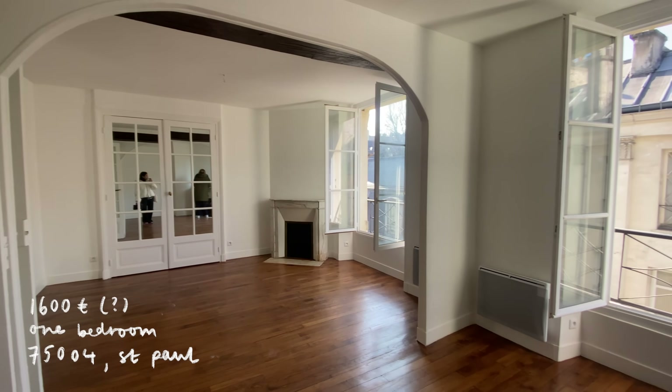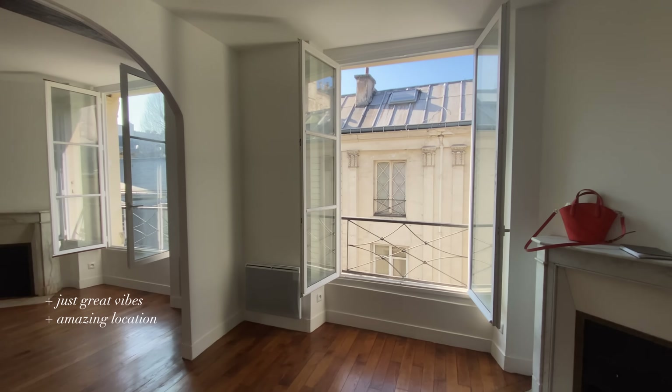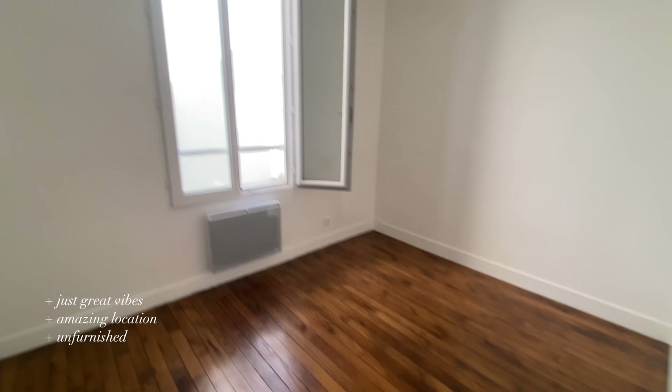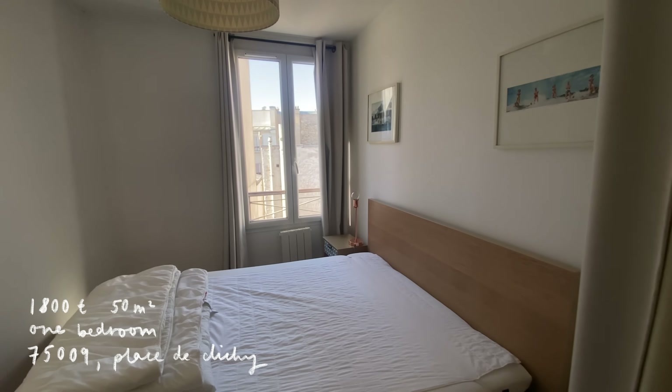The last two apartments — both on SeLoger. The first was in the Marais in an insane location — looking out the window you could see the Saint-Paul church. I got on so well with the agent, we immediately vibed. I think it was around 1,600 euros, fully unfurnished, airy and bright, and I really thought I had a good chance. After a few days she sent me a message saying the landlord had completely ghosted her and she couldn't get in contact with him — so I never found out what happened with that one.